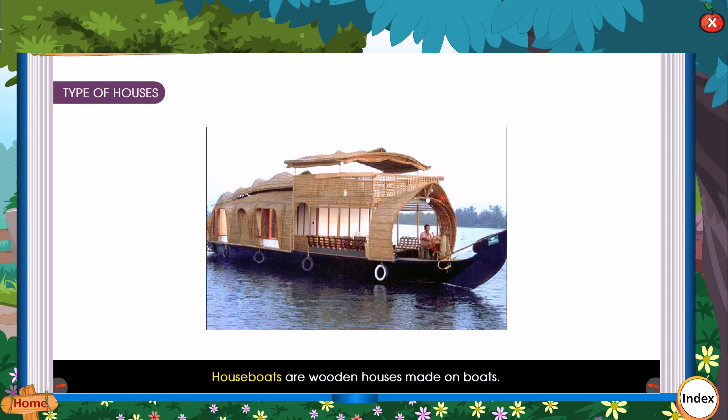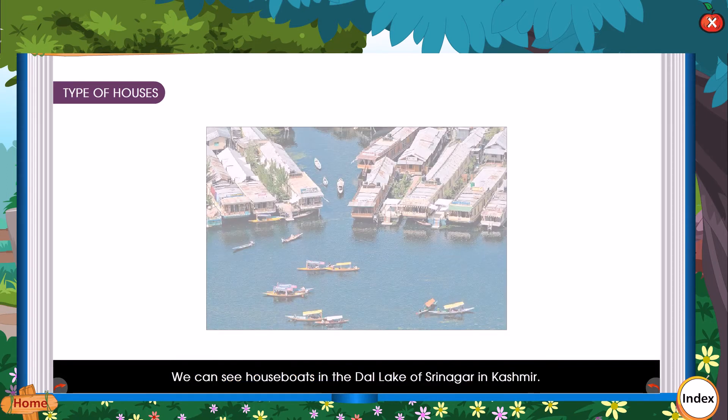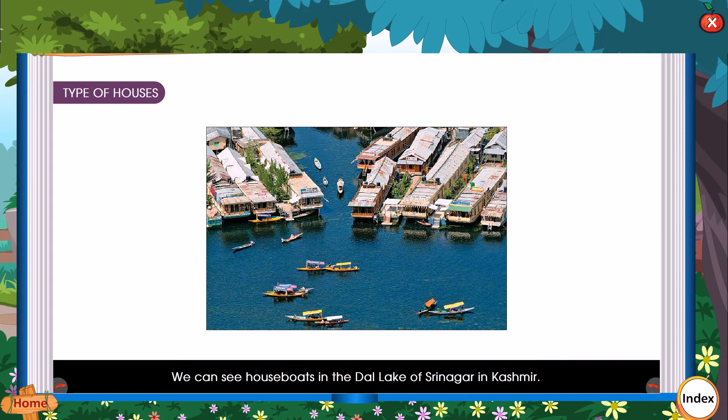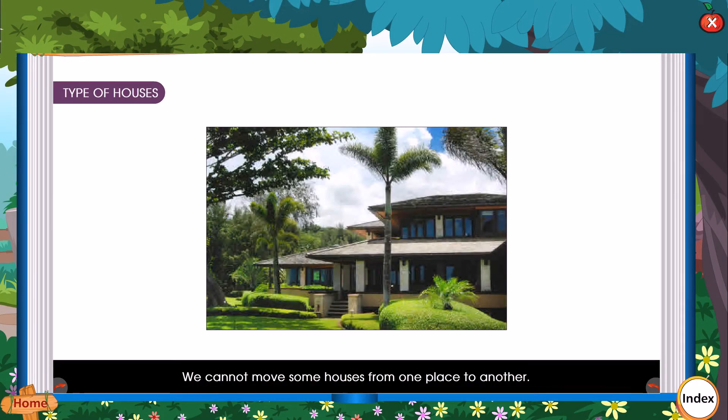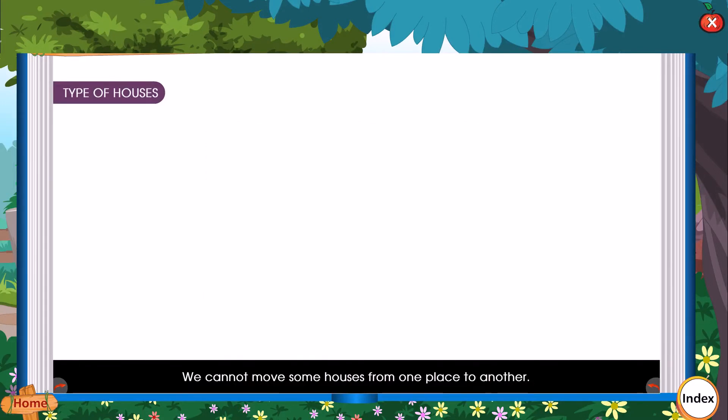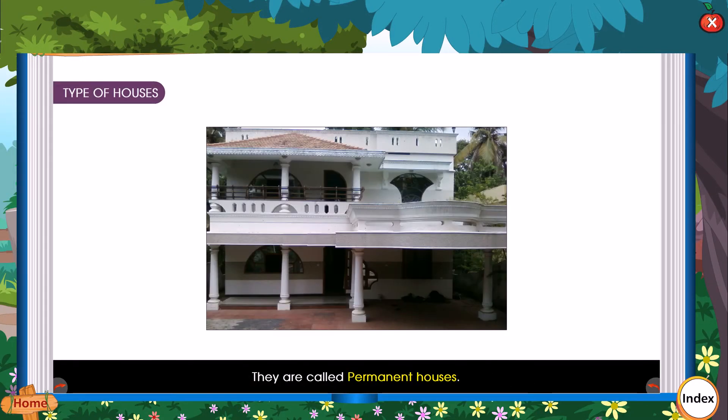Houseboats are wooden houses made on boards. We can see houseboats in the Dal Lake of Srinagar in Kashmir. We cannot move some houses from one place to another. They are called permanent houses.